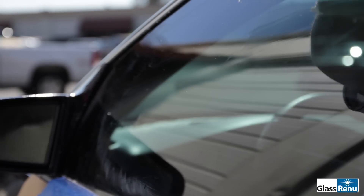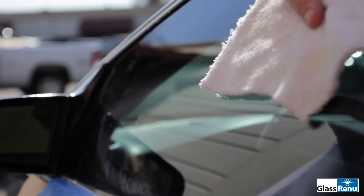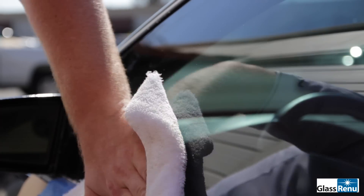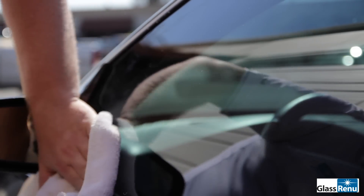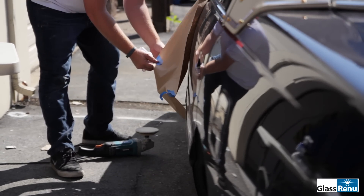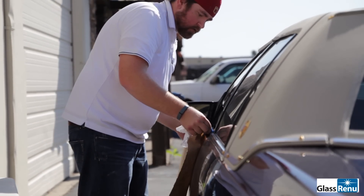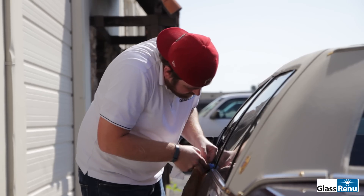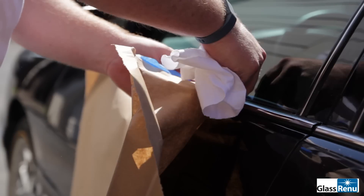What we couldn't capture on video was the size of the car owner's eyes and the size of his smile when he looked at that piece of glass when we were done. Using the Glass Renew tool to fix this gentleman's car got him excited, and I'll tell you what — on a Monday morning at 9 a.m., there's no better way to start the week than getting a customer to tell you how great you are and how great the service you provide is.